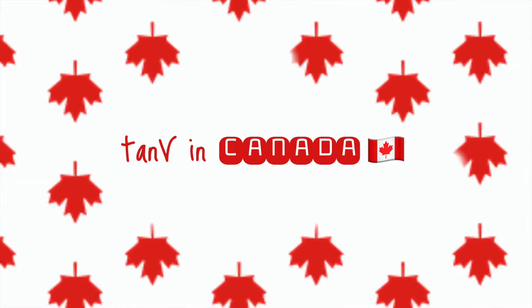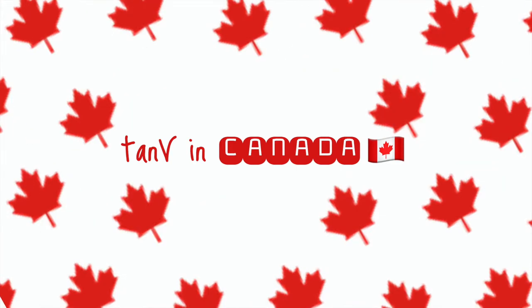Hello everyone, welcome to my channel, My Mind is Art. This is another video from my Canada series — I am pre-filming this video because I want you guys to see some content on my channel while I am busy settling in Canada. If you are new here, please don't forget to hit like, share, and subscribe to my channel.